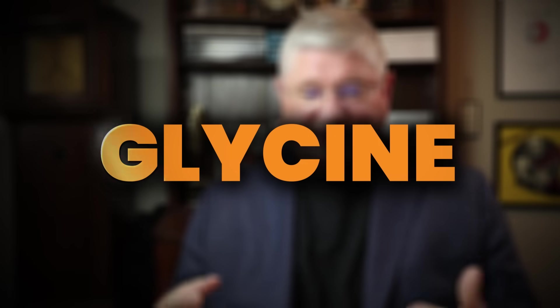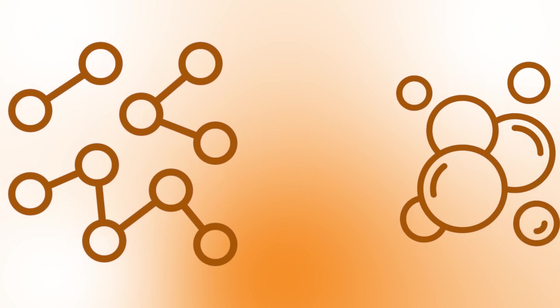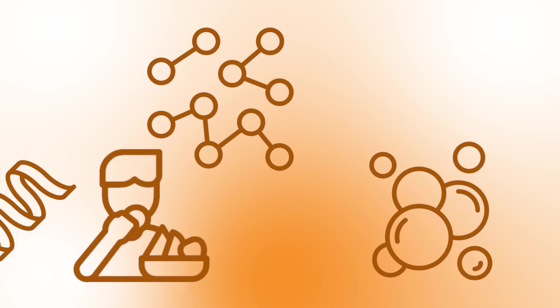Glycine — it's an amino acid. What does it do for us? Let's break that down. Amino acids are the little pieces that we break down when we eat proteins. The proteins are broken down into peptides, and the peptides are broken down into amino acids. Once it gets inside your body, you can reassemble all of these things — take amino acids, make peptides, put peptides together, and make a protein, for example.